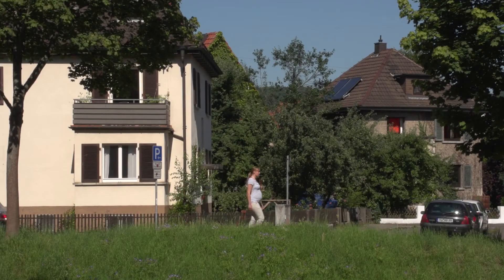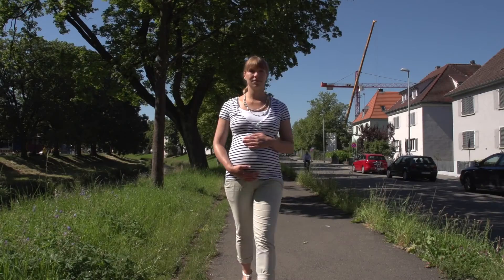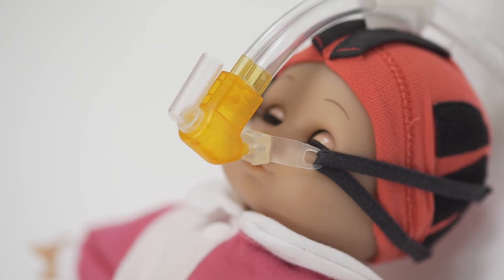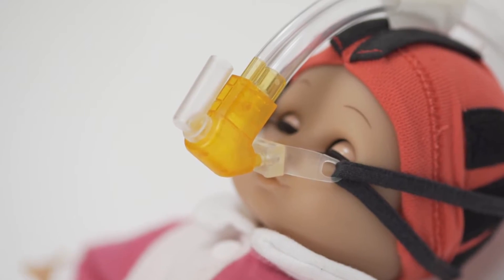One in ten children born in Germany are premature. The probability of survival depends primarily on the quality of medical care they receive. The NCPAP generator, which can be used from the 24th week of pregnancy, is a key element in providing preemies with ventilation and medicine.